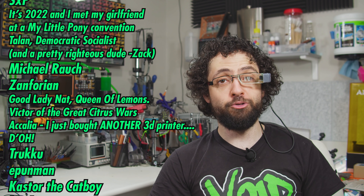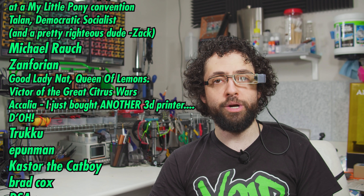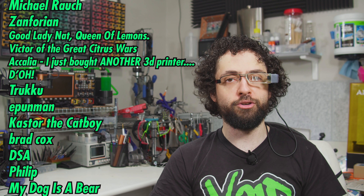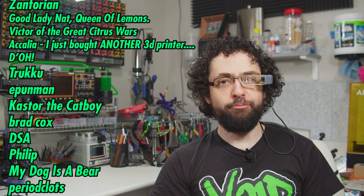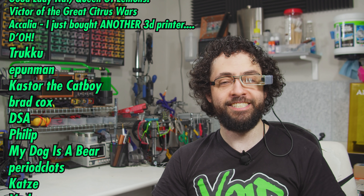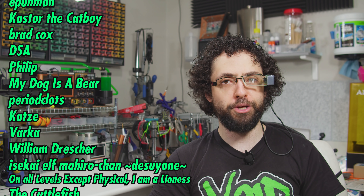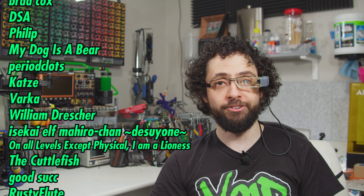Talent, Democratic Socialist and a Pretty Righteous Dude Dash Zach, Michael Roche, Xenphorian, Good Lady Nat Queen of Lemons Victor of the Great Citrus Wars, Akelia, I Just Bought Another 3D Printer — d'oh! — Truku, E-Pun Man, Caster the Catboy, Brad Cox, DSA, Phillip, My Dog Is a Bear, Period Plots, Cats, Varka, William Drescher, Isakayev, Mahiro-chan, Desineh.